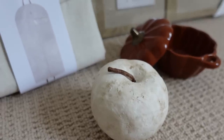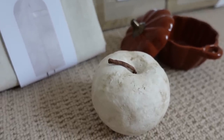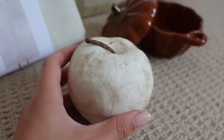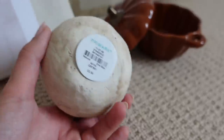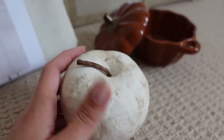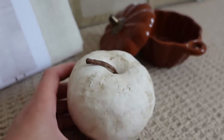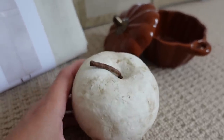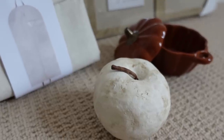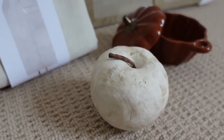I totally forgot to show you this gorgeous little decorative apple that was in the kitchen section. I just really liked it — it was only £2.50 and it's got a real rustic charm to it, a real distressed look. I think as a little ornament, not just for autumn but all year round in the kitchen, it would look lovely.